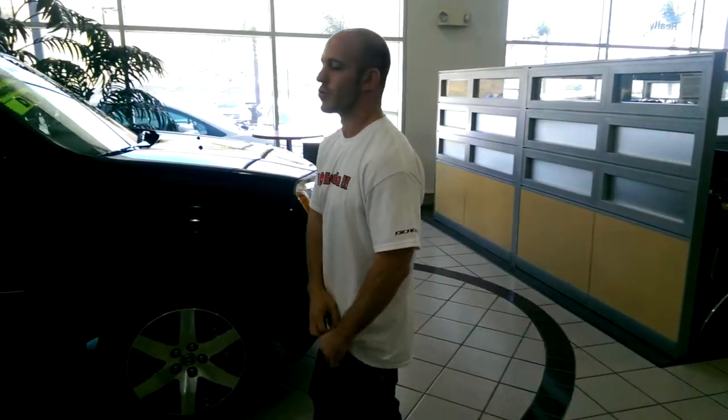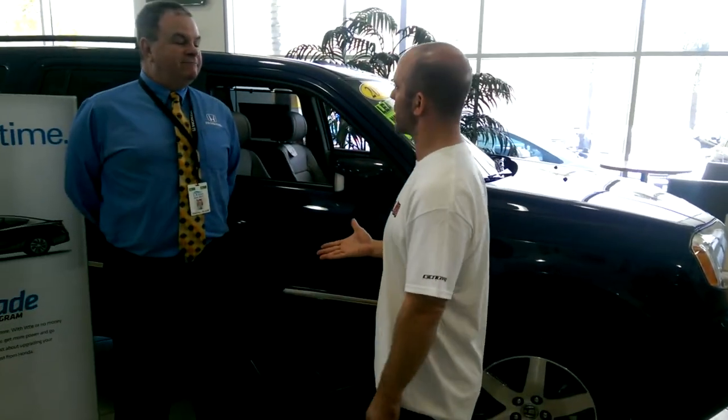How would you guys like to upgrade your car like you upgrade your iPhone? Well here at Ocean Honda it's just that easy. I want to introduce you to Randall. Randall is the Internet Director. Randall, how are you?